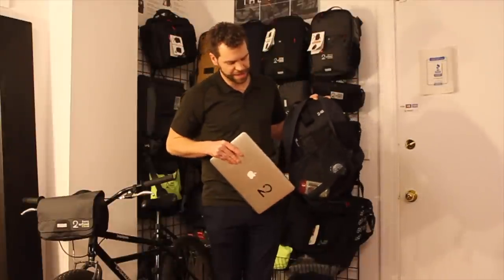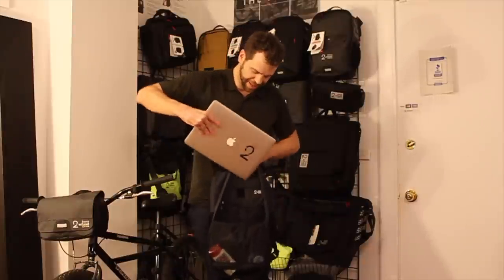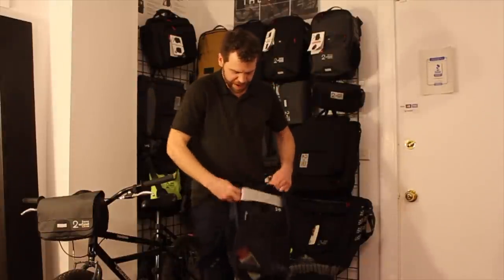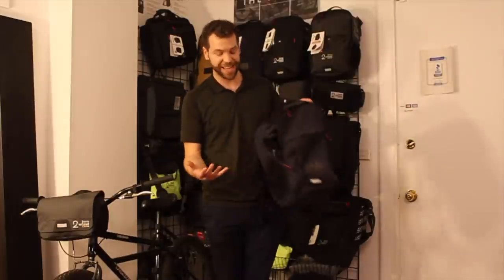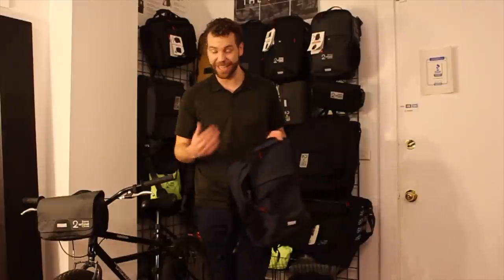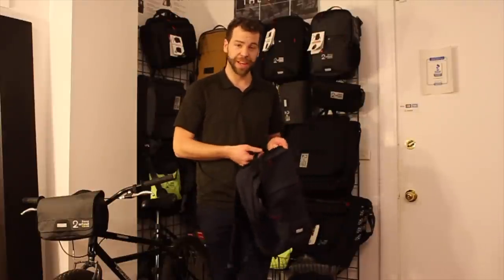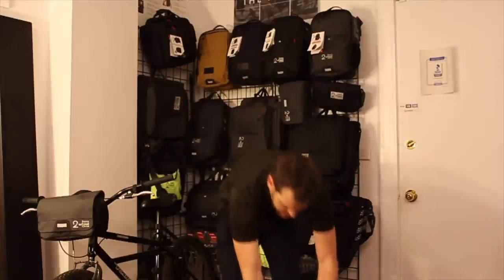I just have some deodorant and some hair product, because you need that if you're going to shower or get cleaned up after a workout. So that just slides in there, and that's basically it — that's all you really need to take. Maybe an extra shirt and a pair of pants to change when you get there. I'm pretty casual now making bike bags, but I didn't always work that way.